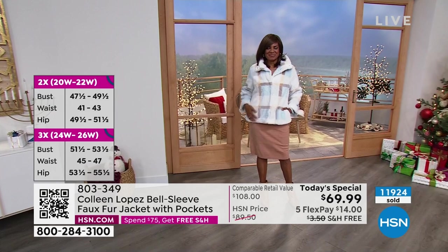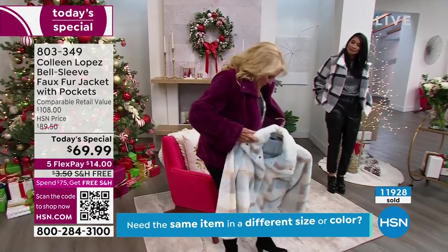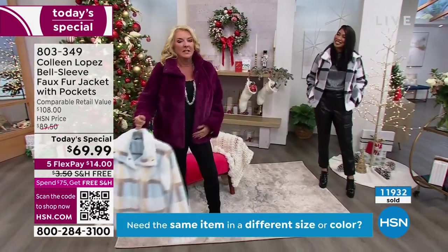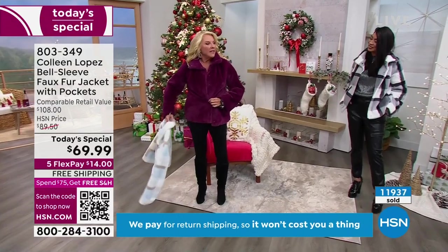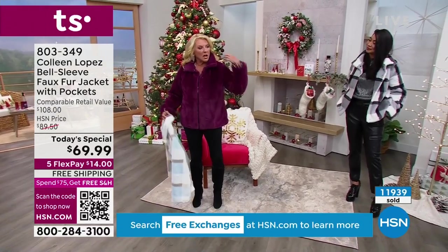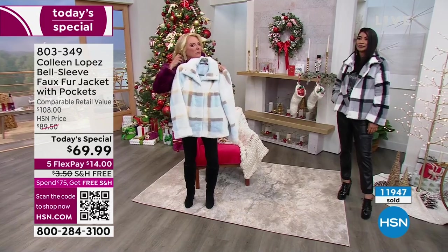What size are you wearing? I'm wearing the medium and that is my size. I carry all my weight around my tummy area. I love that it's not tight around the waist. That was my fear — that when I went to button it, it was gonna be too tight. You were talking about your shoulders and the chest; for me it's my waist, and it's just working — everything's working.